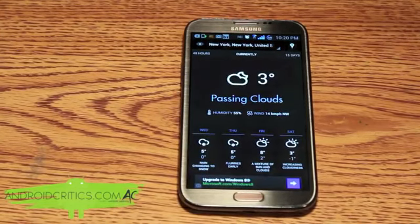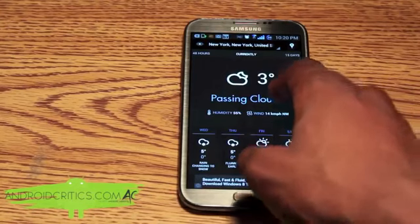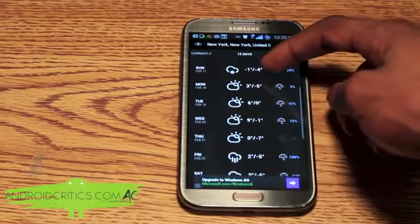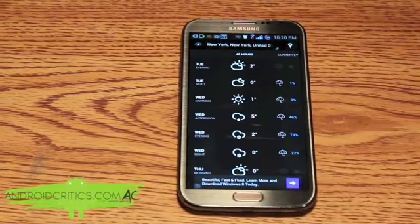As you can see that's the weather currently. You can also have a 15-day forecast if you scroll to the right, and easily scroll down to see which particular day and the current date. You can also see the next 48 hours.